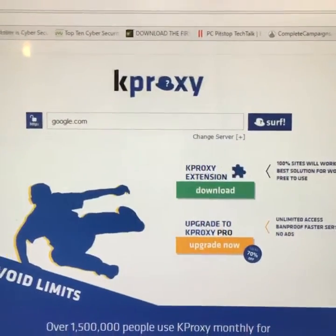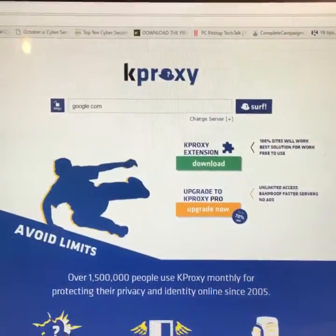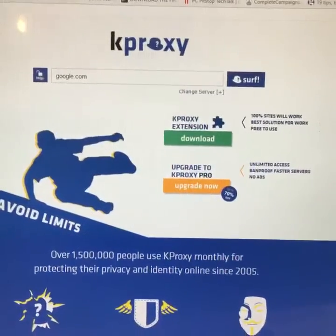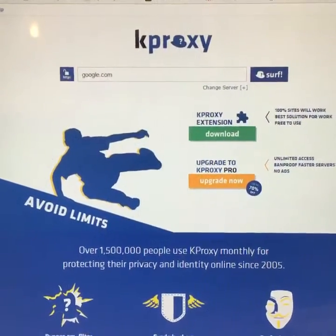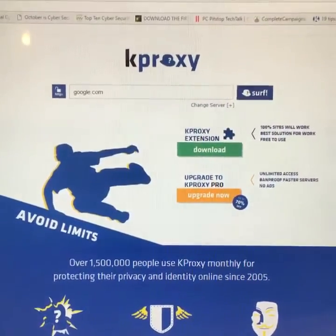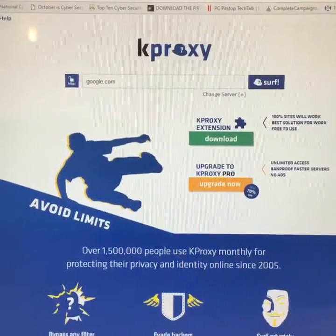KProxy can be visited at KProxy.com. What happens is KProxy will route your surfing information through proxy computers — different computers around the world — so that your internet IP address is not revealed.